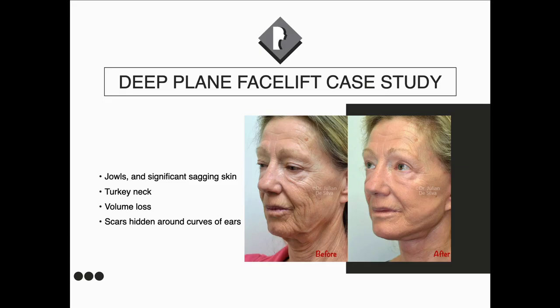Let's have a look at a few case studies. This lady had considerable jowls, significant sagging of the skin, and multiple lines and wrinkles showing loose skin with volume loss — shadows indicating volume loss in the face. Deep face lifting has really restored the natural anatomy. In addition, fat transfer and nano fat transfer has improved the lines in her skin. Even though there's still some swelling in this photograph, we can see a lot of improvement in the natural anatomy of her face.